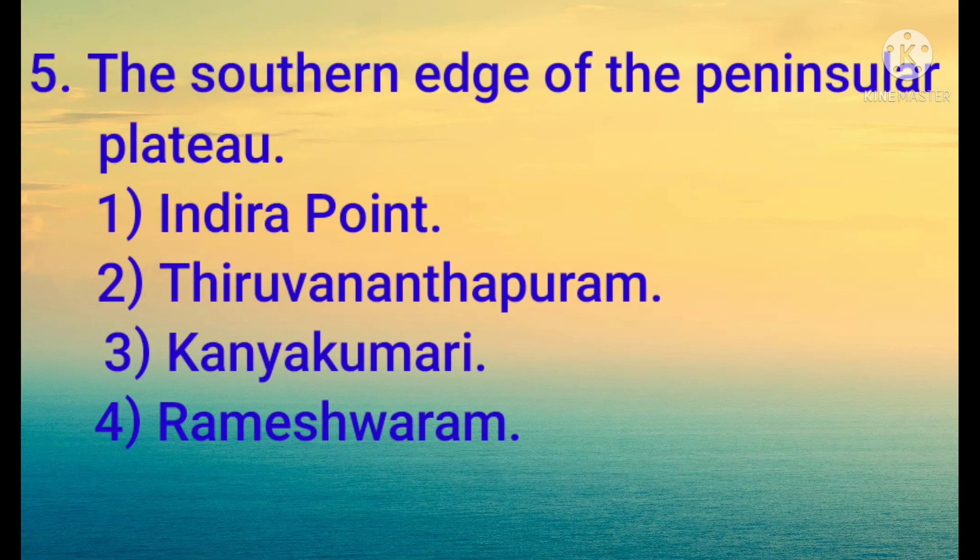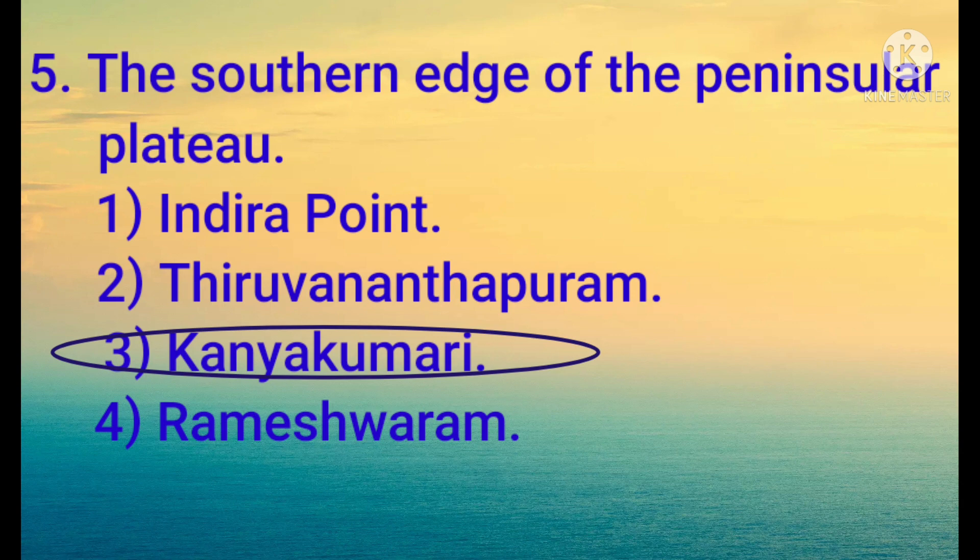The southern edge of the Peninsular Plateau: 1) Indira Point, 2) Thiruvananthapuram, 3) Kanyakumari, 4) Rameshwaram. The answer is 3 — Kanyakumari.